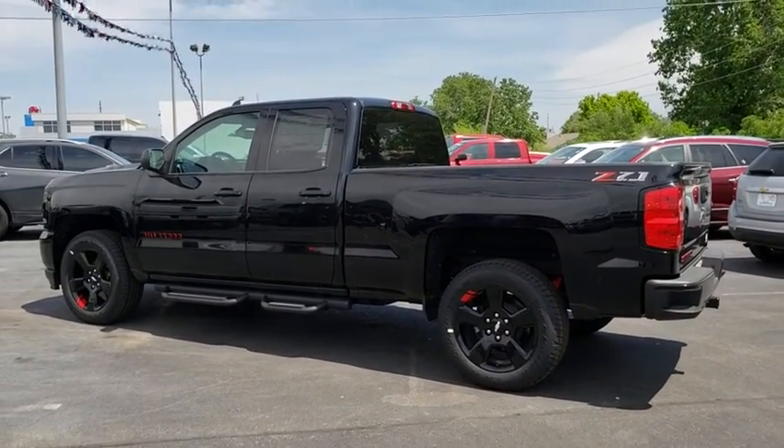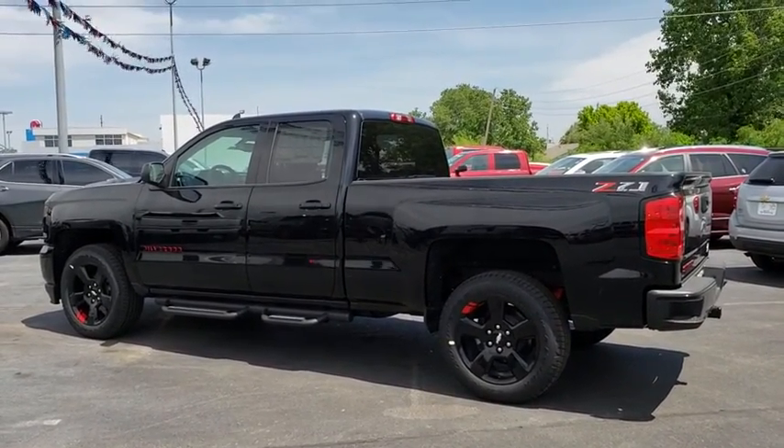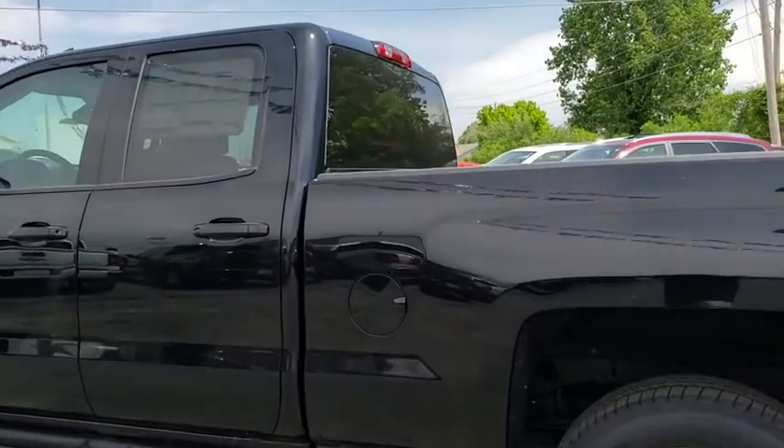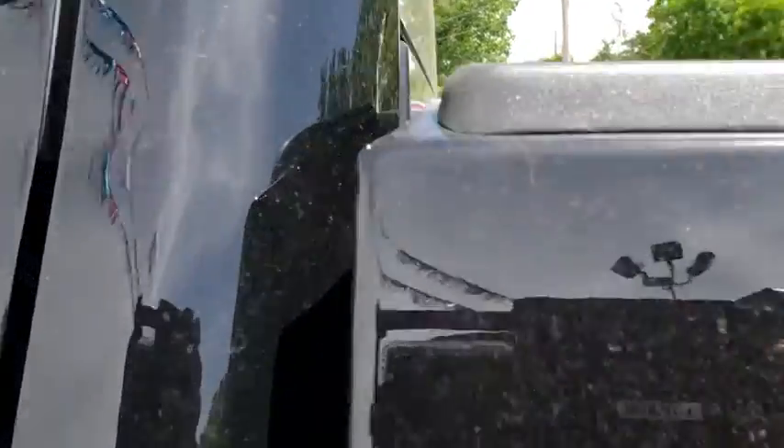Four-wheel disc brakes, cruise control, aluminum wheels, four-wheel drive, floor mats, AM FM stereo radio, power windows, CD player. Come take a test drive today!